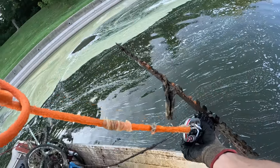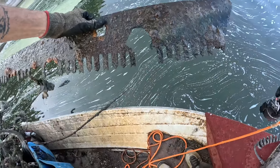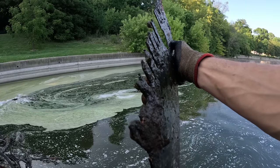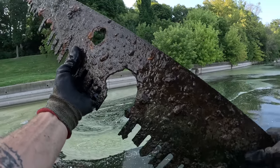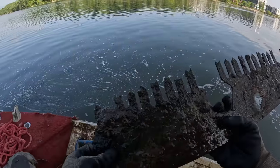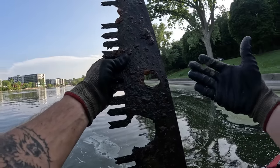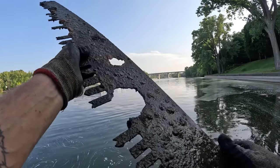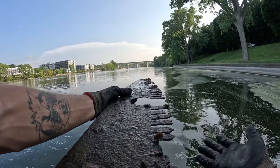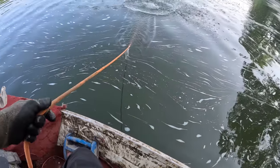Oh my gosh, dude - that is what I think it is too. It's a big old saw! What in the world? Look at the teeth on that bad boy. This thing's for cutting down big old redwood trees. And if you remember in the beginning of the video, right up by that bridge is where I was talking about there being a lot of logging going on back in the day. Boom - there is your evidence. That is just absolutely massive.